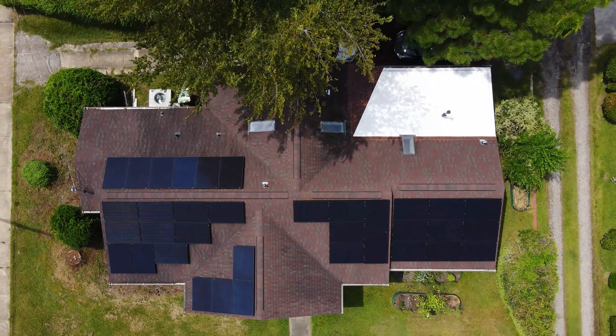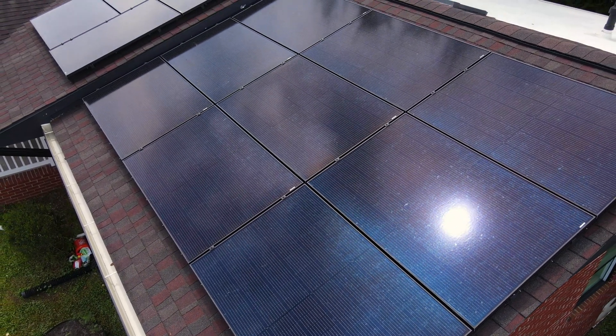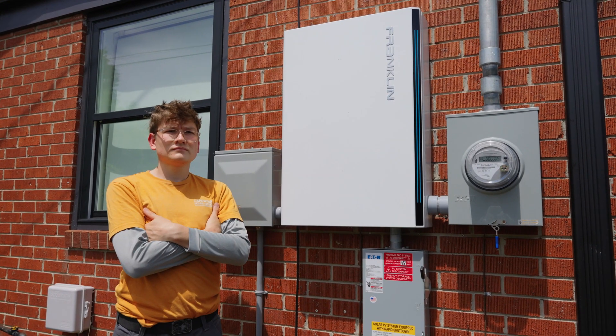Our customers expect that when they have a battery installed, it's going to be ready to perform when they need it most. And the low failure rates from FranklinWH have been consistent with the results that we've seen in the field. At Cape Fear Solar Systems, our motto is 'Installing Solar, Instilling Confidence,' and the Franklin APower S is something I felt confident installing on my home.